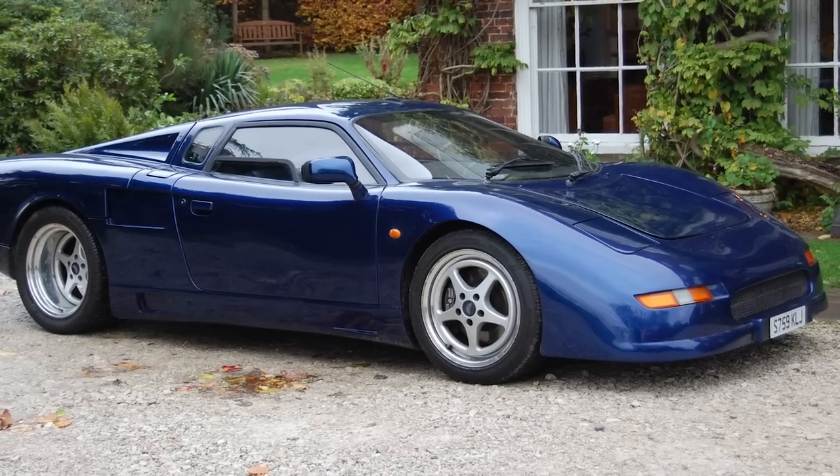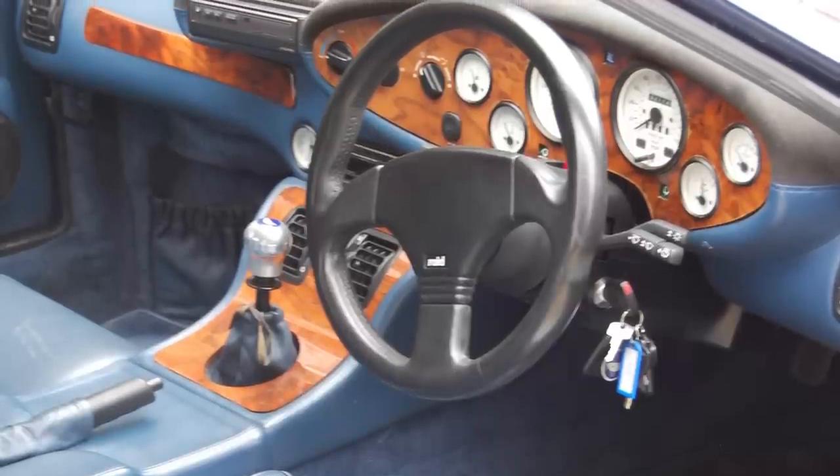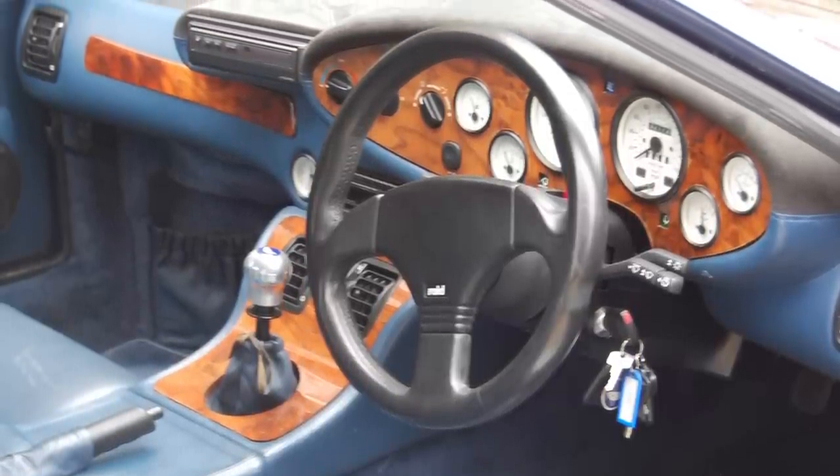That particular one is coming to market with 22,000 miles on the clock. There are a couple of one-owner cars in the sale as well, including a Lancia Fulvia 1.3 coupe that's had one lady owner from new, was restored about seven years ago, and retains its original interior.